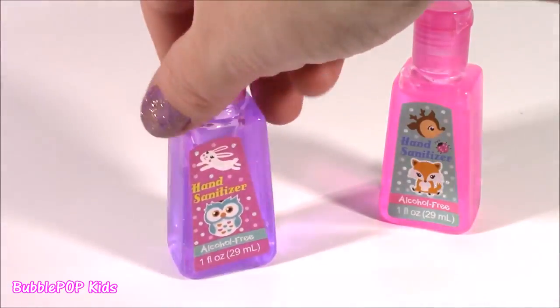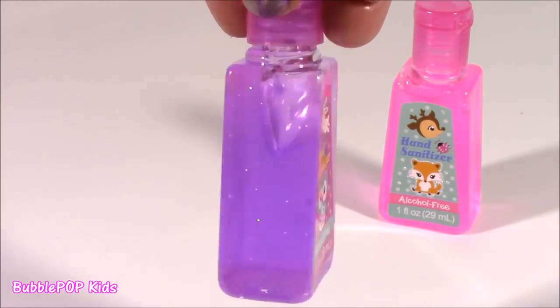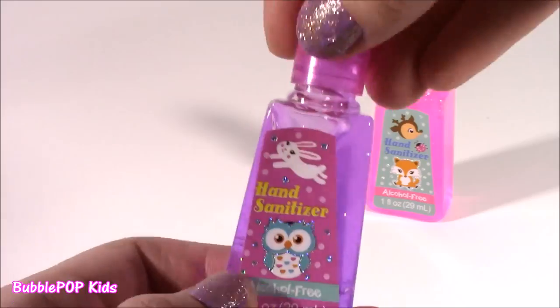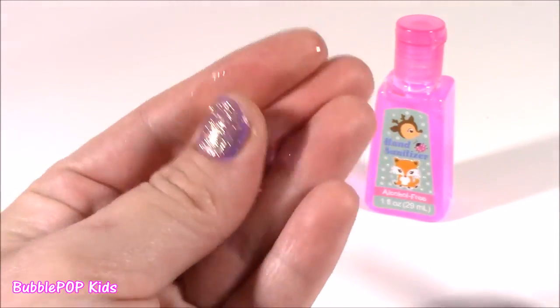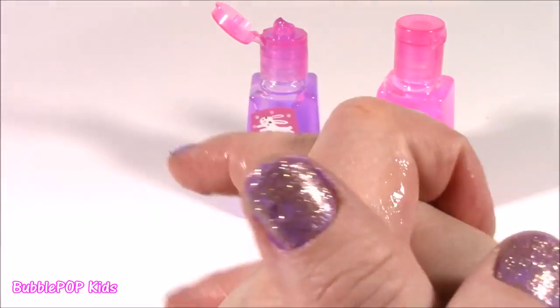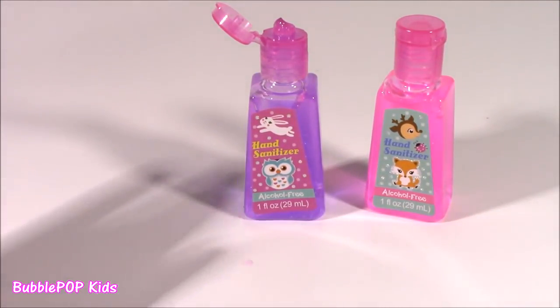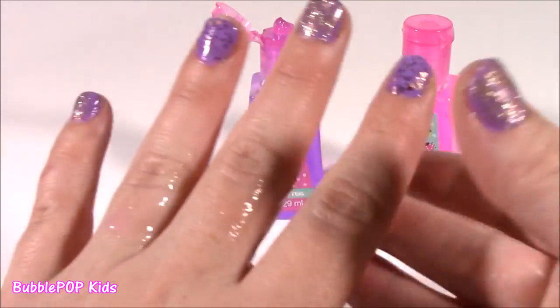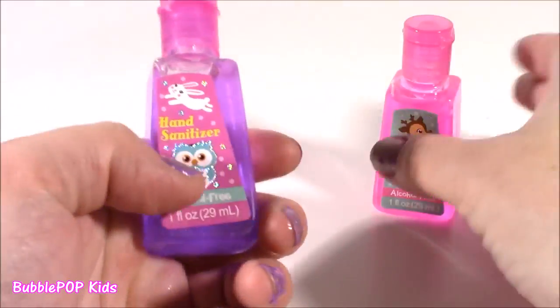Let's try the purple one. The purple is even better - it smells like fruit punch, some kind of fruit punch. This is like the first hand sanitizer I've had that does not burn my hands and irritate. Smells delish. These smell like lotions.